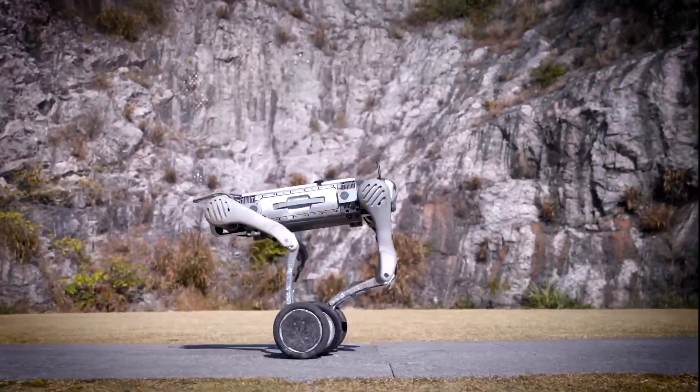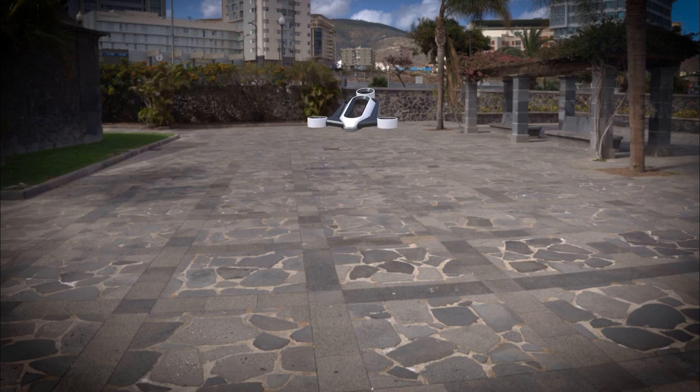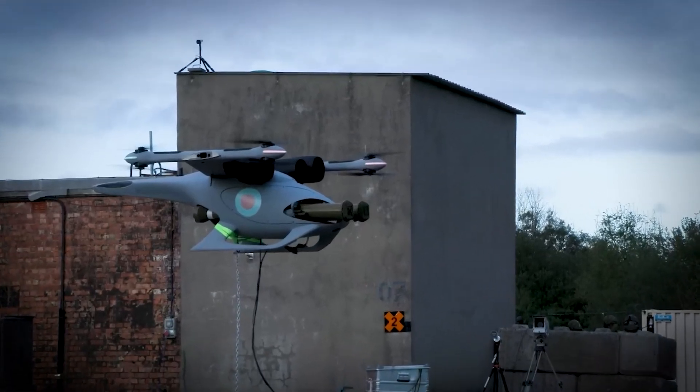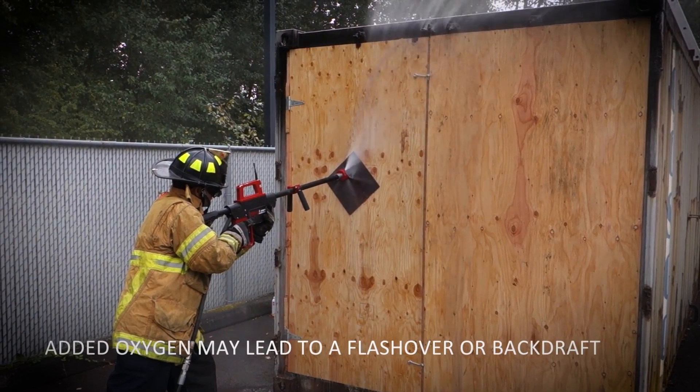Conclusion – The Dawn of Innovation. As we explore these groundbreaking innovations, it's clear that the boundaries of human ingenuity are expanding at an unprecedented pace. From drones that revolutionize battlefield operations to eco-friendly solutions like the PyroLance and BurnBot,